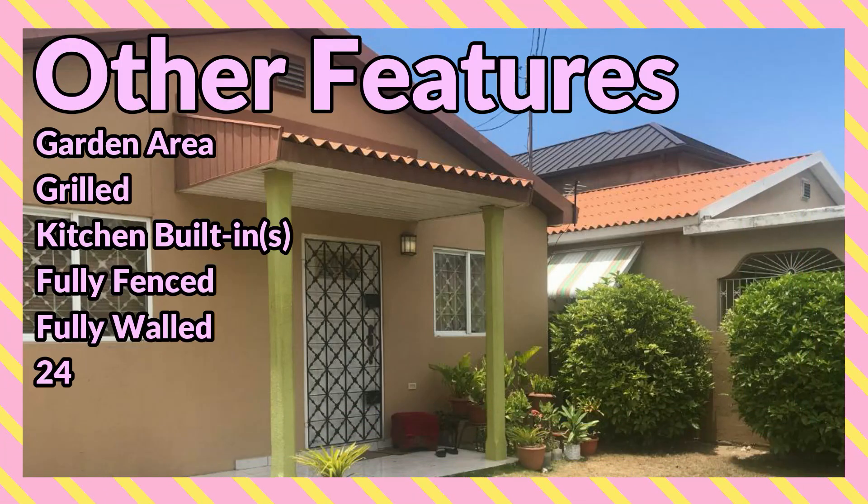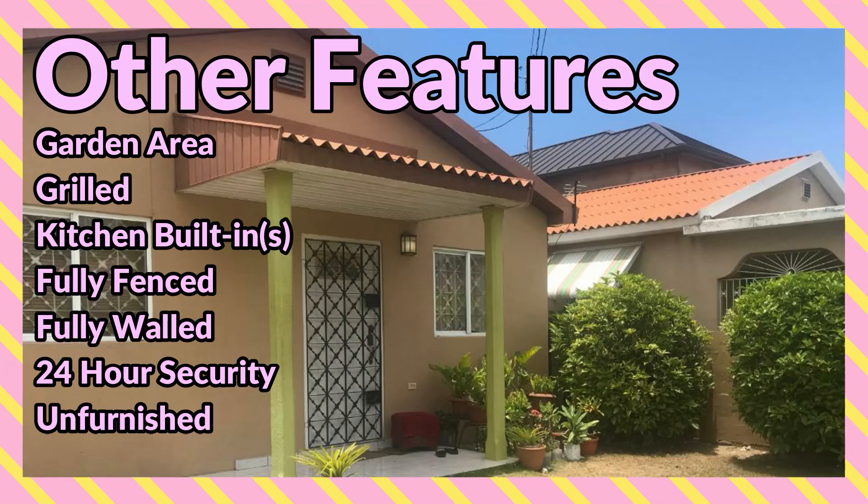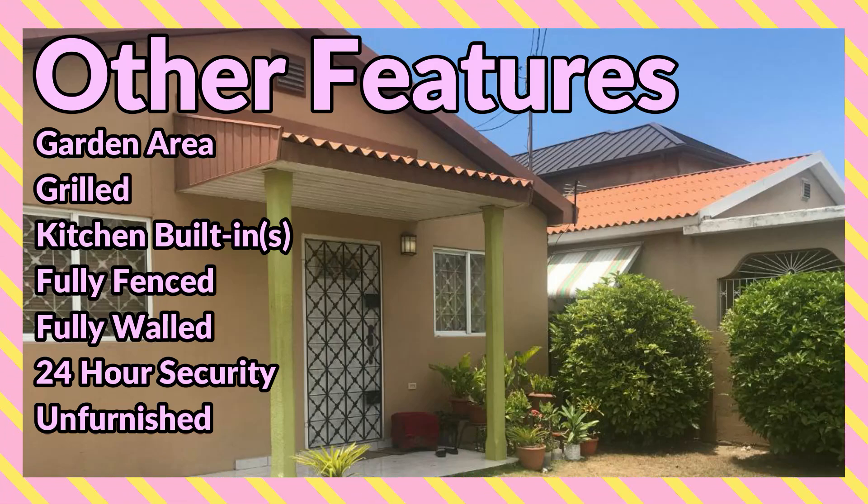Other features include: garden area, grilled, kitchen built-in, fully fenced, fully walled, 24-hour security, and unfurnished.